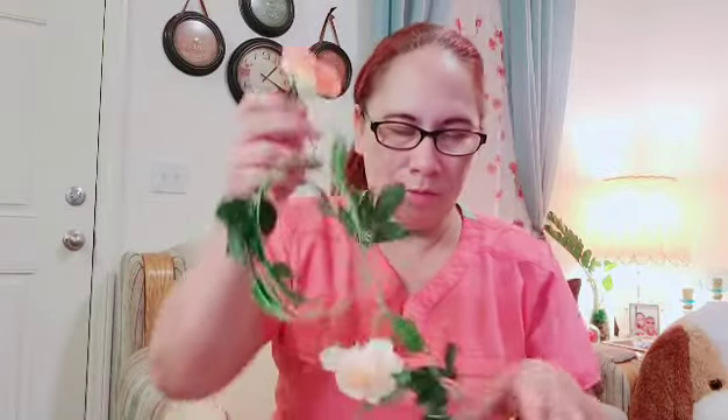So plano ko itong ikabit doon sa ibabaw ng pan kasi meron akong, kung makikita niyo, sinasabitan ko ng halaman. So ito yung plano kong ikabit ko doon. Yan siya mga kapatid - roses nga siya, vine of rose. So ito yung napili kong kulay. Di ba okay naman siya? Parang real. So ito yung ikabit ko. Makikita niyo na lang itong kagandahan nito pag naikabit na.